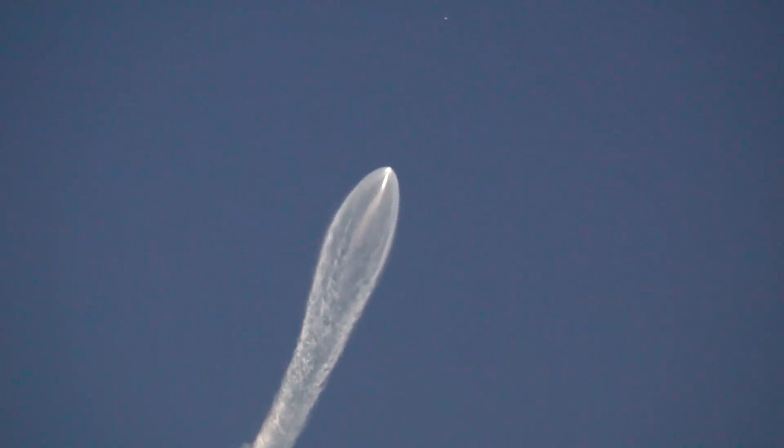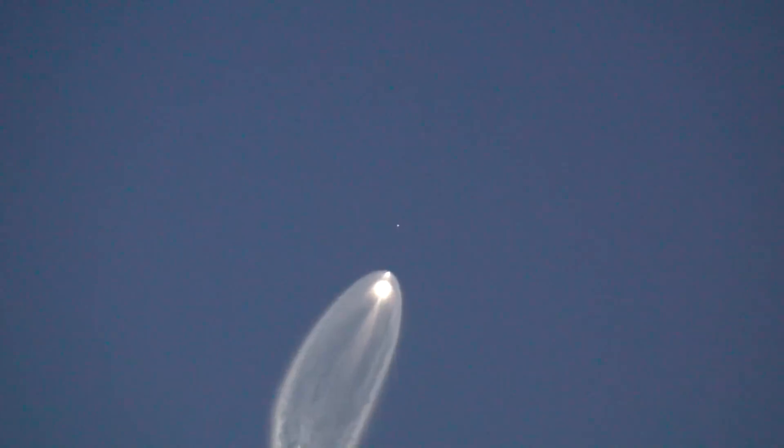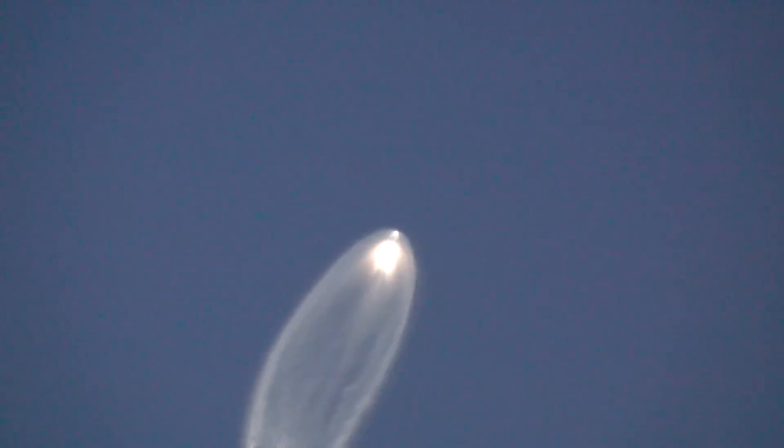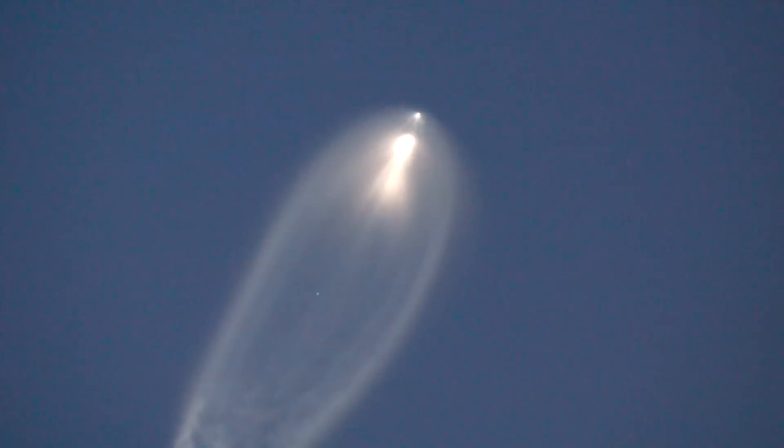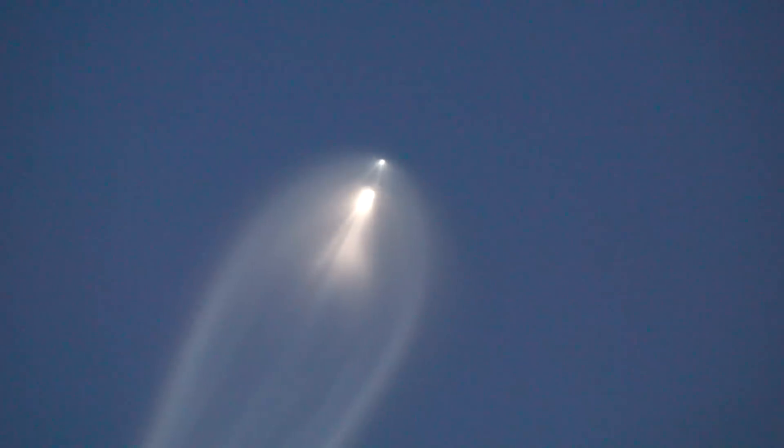And right here you can actually see all sorts of wonderful waves in the trail. After the stages separate, the trail tends to stabilize, and at that point it becomes very hard to tell whether the camera is focused or not.